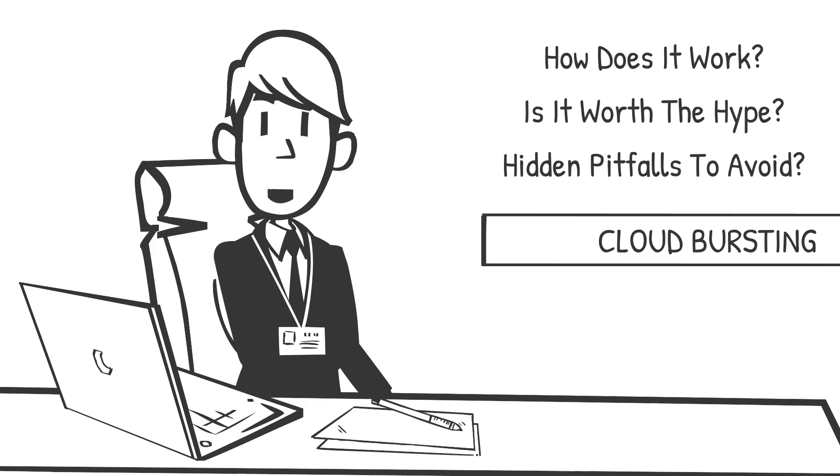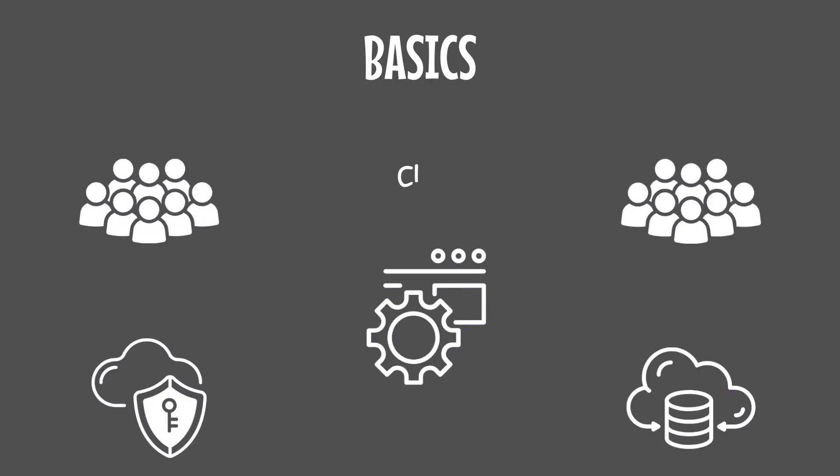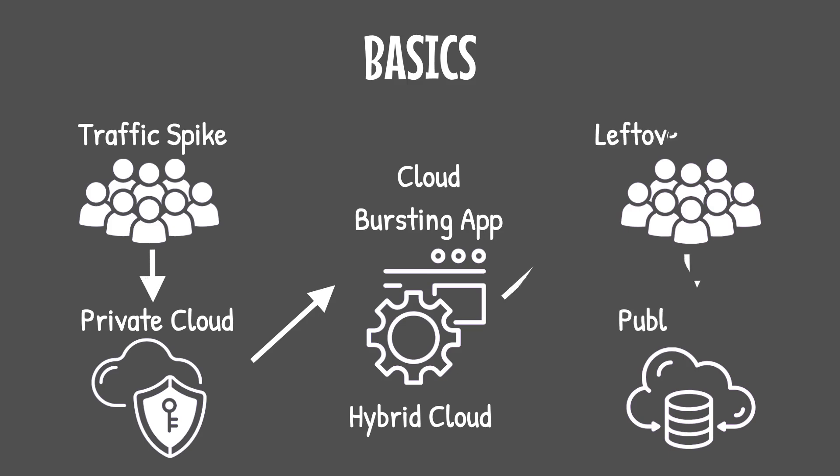By the end of this video, you'll know exactly how to leverage cloud bursting to simplify your architecture and supercharge your business. At its core, cloud bursting is a hybrid cloud solution. Your private cloud handles day-to-day operations — steady, predictable workloads — but when demand exceeds capacity, the public cloud acts as a safety valve, absorbing the overflow. Think of it like having an elastic safety net ready to expand when you need it most.